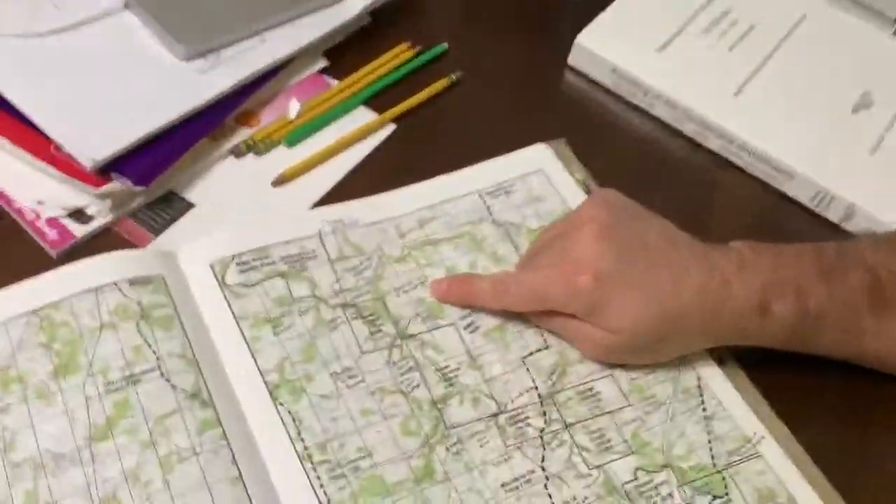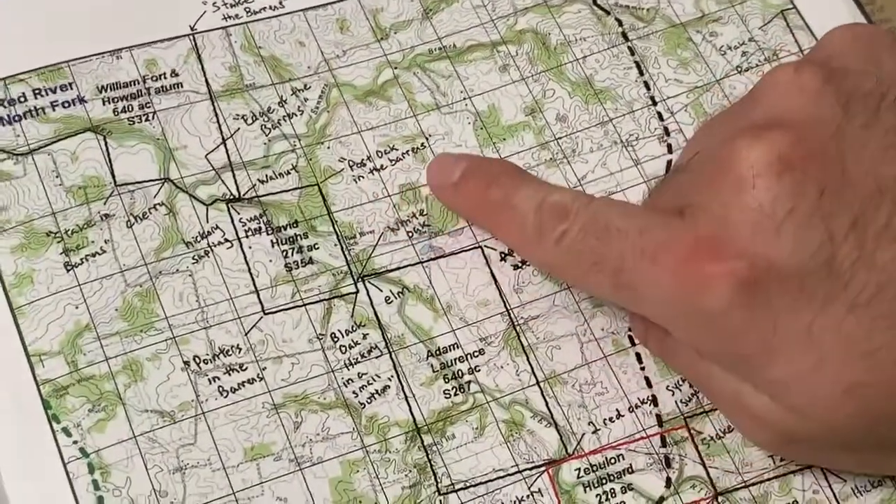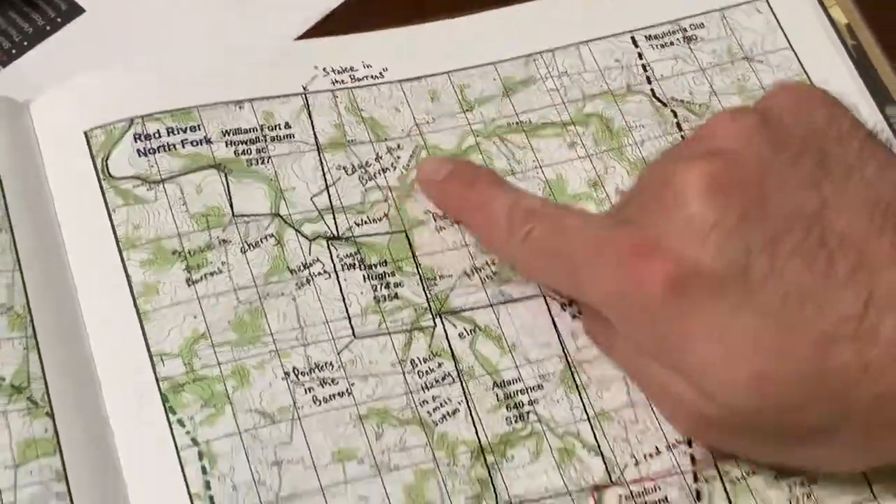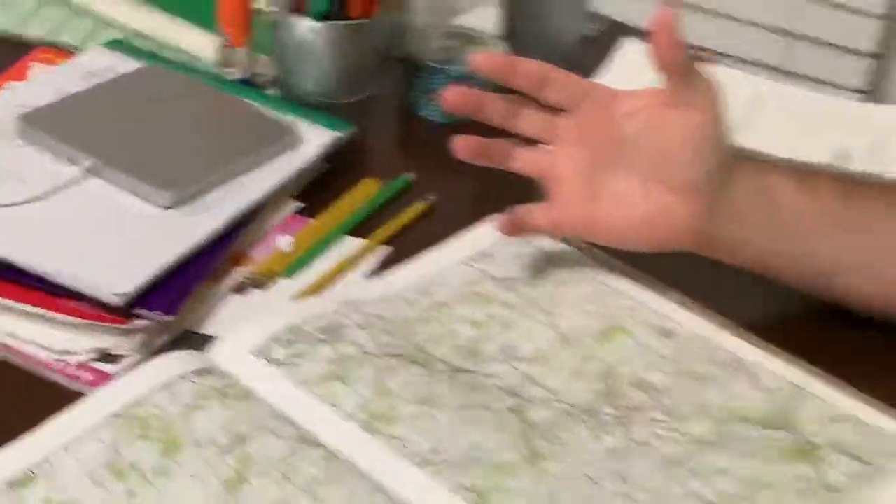Notice that they also give sometimes more specific types of comments. They didn't just say post oak — they said post oak in the barrens, stake in the barrens, edge of the barrens. The barrens were these vast grasslands the size of Connecticut and Rhode Island that, as of 1800, occupied about three and a half million acres.